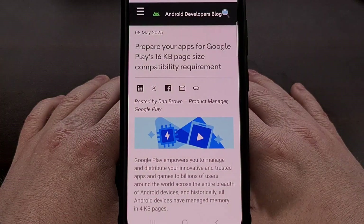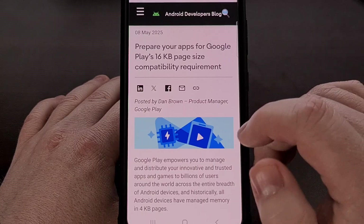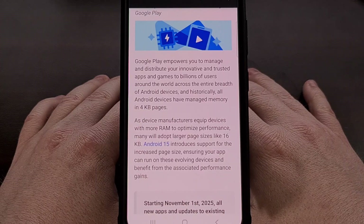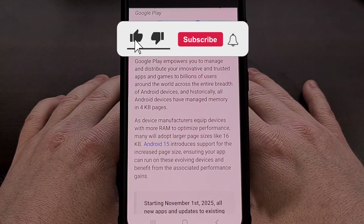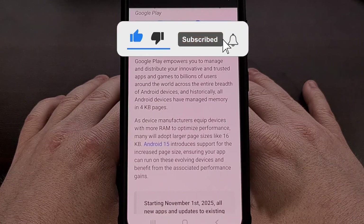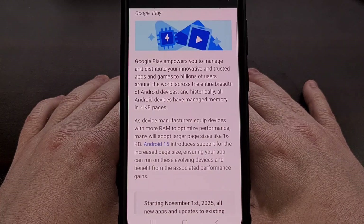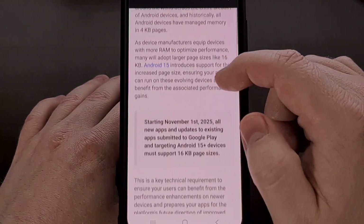This month, Google has announced that some app developers will need to build their apps with support for this new, larger memory page size, but only if the app targets Android 15 or higher. This is actually a pretty good lead time, considering it will take most app developers two to three years before the majority decide to start targeting that version of Android.